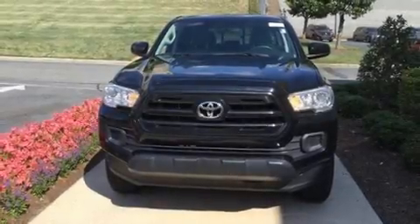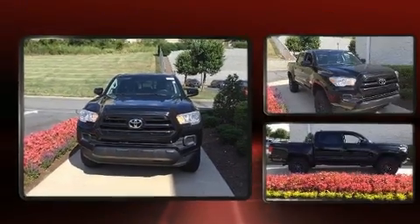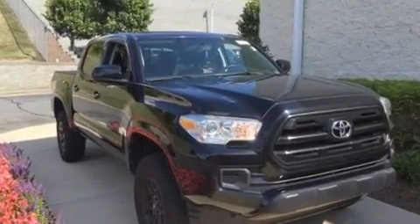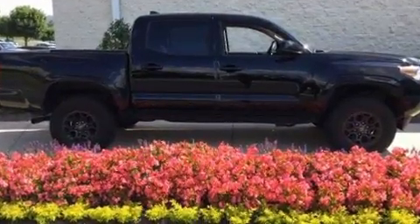Treat yourself to a test drive in the 2016 Toyota Tacoma. This four-door, five-passenger truck is still under 75,000 miles. Under the hood, you'll find a six-cylinder engine with more than 270 horsepower.